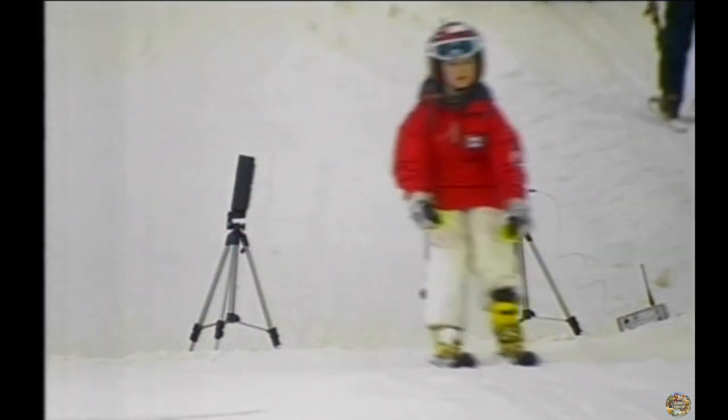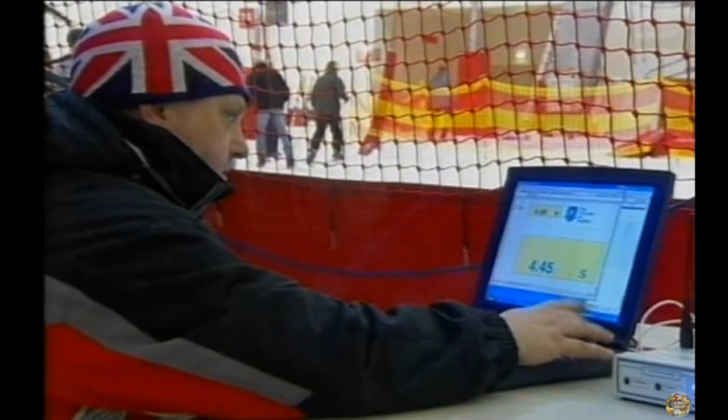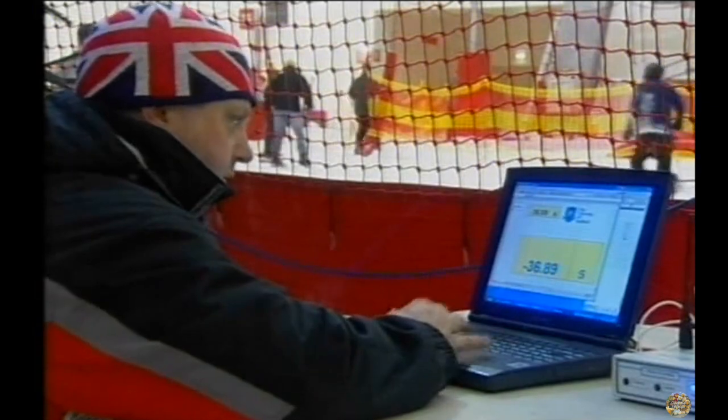And finally, three more runs on the new, self-waxing skis. The times are all turned into averages. And the results are in.